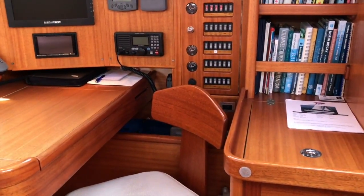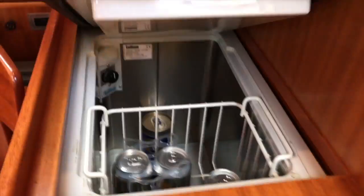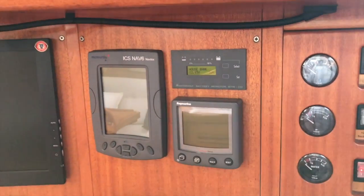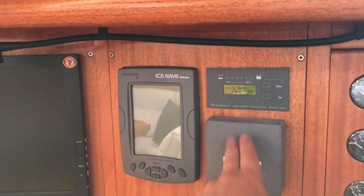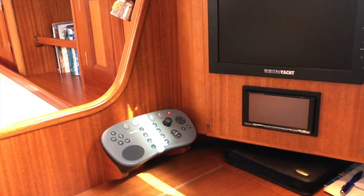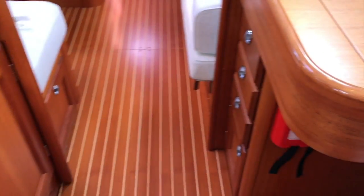Starting with the starboard side below, we have our nav station. Just behind the nav station is our secondary fridge, book shelving, and our full electrical panel. We have an ICOM 601 VHF, a graphic repeater, our Mastervolt battery monitoring system, and then our display for the GPS chart plotter with a Raymarine touch panel controller. And this is the Alpine stereo system. As you can see, the woodwork and attention to detail is just flawless.